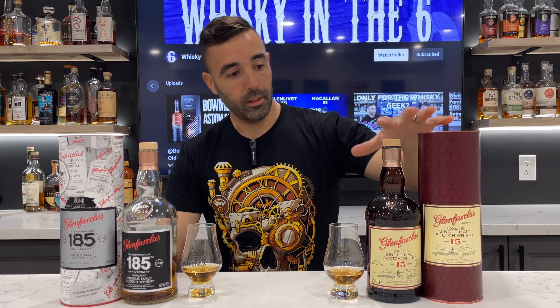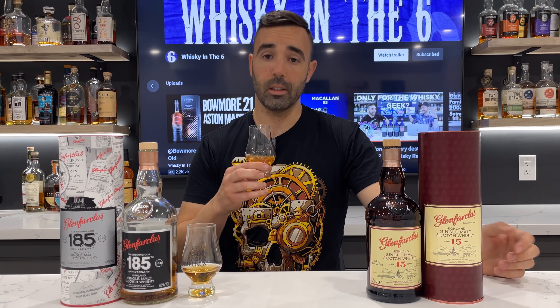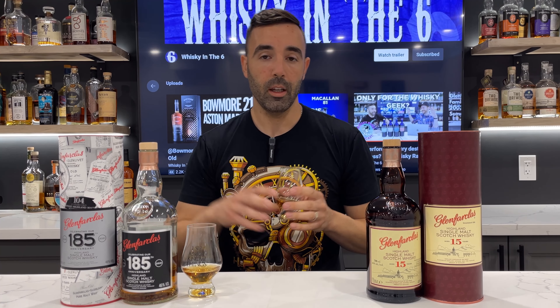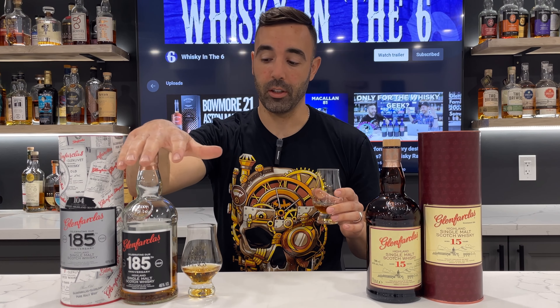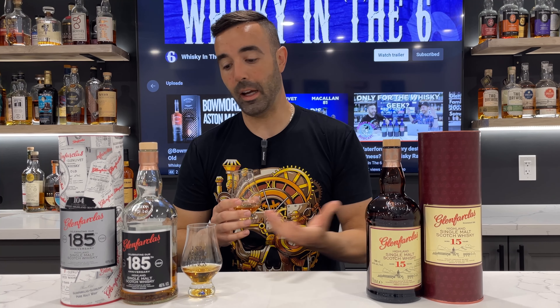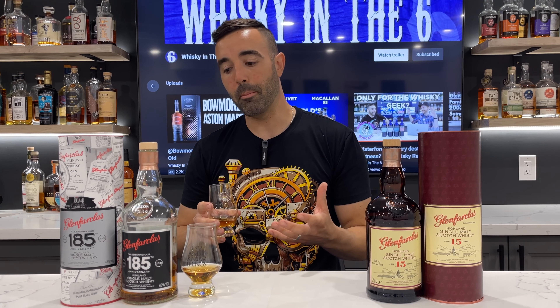What's up everybody, this is Whiskey in the Six, I'm Rob. Doing a little bit of a Glenfarclas showdown here. I have the Glenfarclas 15 Year Old from the standard range and then the Glenfarclas 185th Anniversary. Both of these are 46% ABV, which is why I put them together.